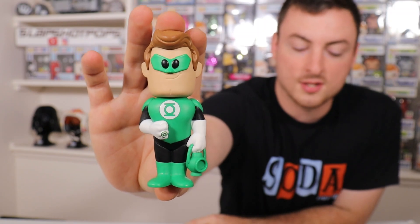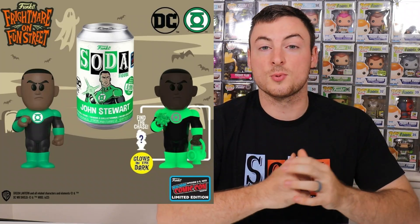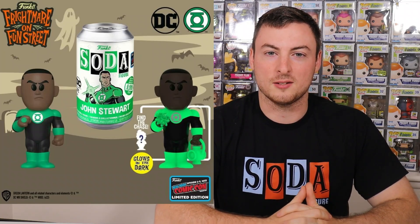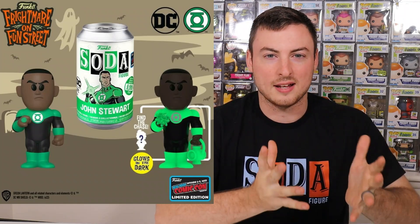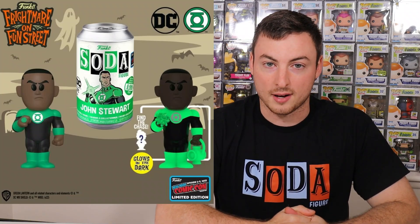The last soda and perhaps my favorite reveal of the day is a DC character making his debut in soda form — the Green Lantern, also known as Jon Stewart. We have gotten a Green Lantern soda before with Hal Jordan, and I actually have one right here — I love this soda. Unlike the Hal Jordan soda, Jon Stewart is going to have a glow-in-the-dark chase, which I think is going to look phenomenal. I don't think the promo shot is doing it justice — the glow in person is going to be truly legendary. This one's coming in at 9,500 pieces, probably somewhere around 1,800 to 2,000 for the chase. Definitely a must-have for my collection.